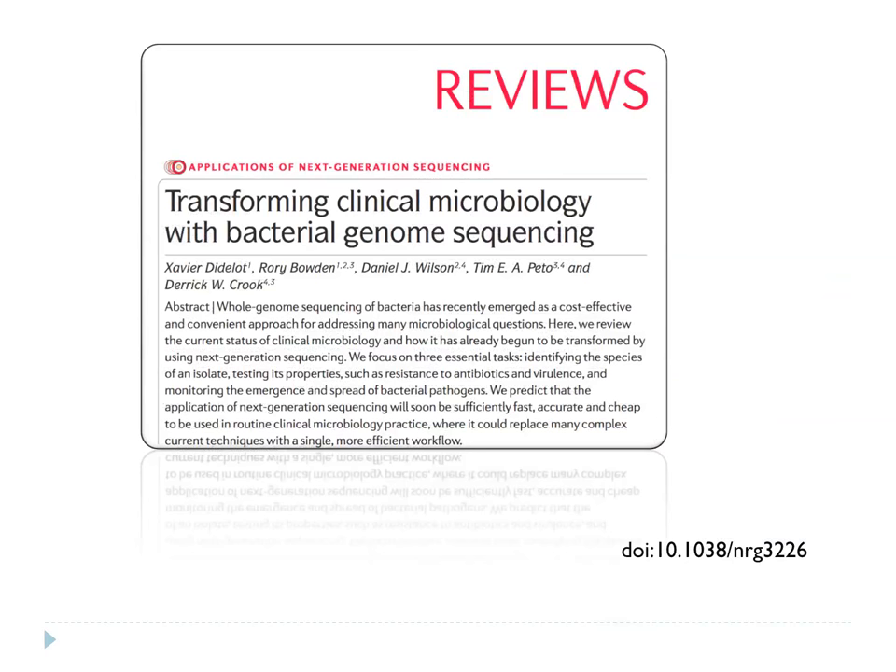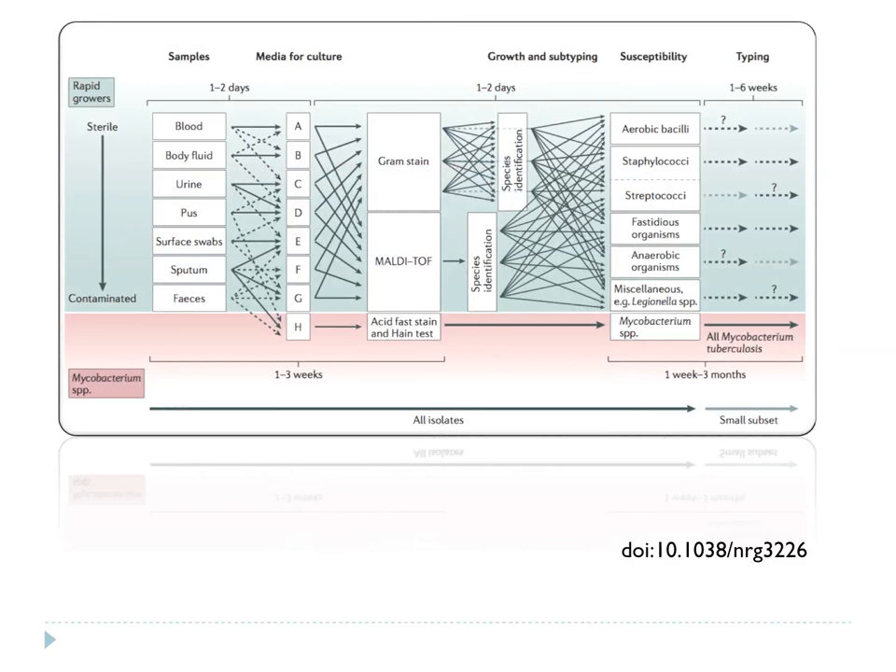There are probably about three main groups doing this kind of work in the country — Birmingham is one, Oxford, and Cambridge, with a couple of bit players in London and East Anglia. The Oxford group has produced a very nice review, and what I've taken from it is what we're up against with traditional microbiology and why we might start thinking about using genome-based approaches. Genome sequencing is still about an order of magnitude more expensive than we'd like.